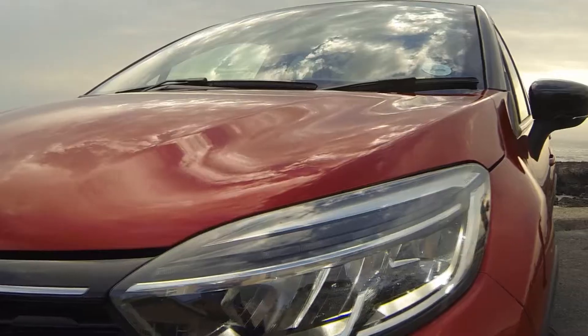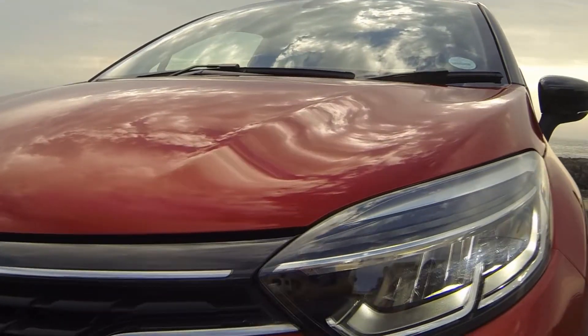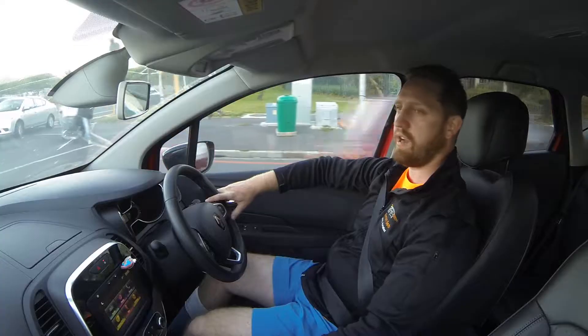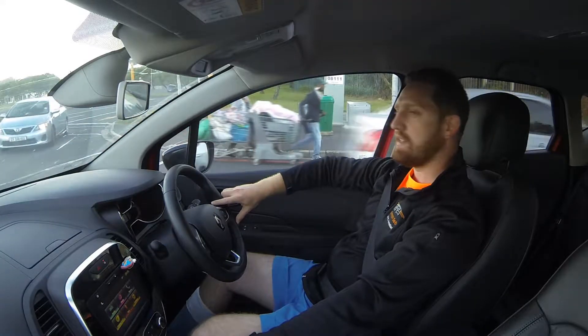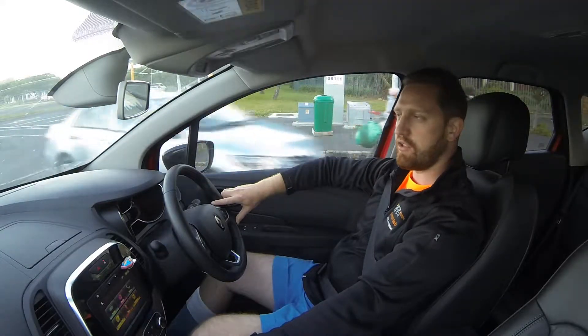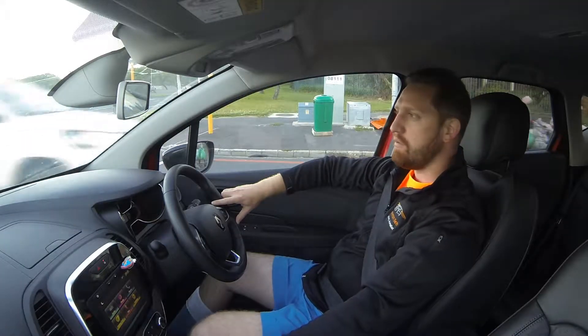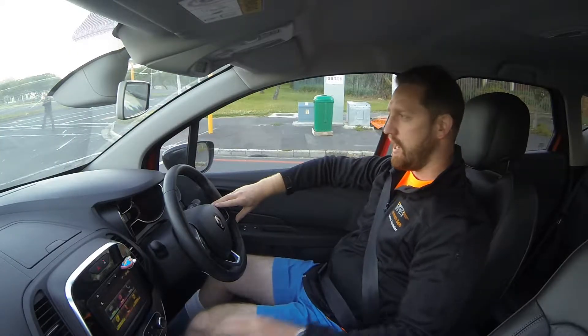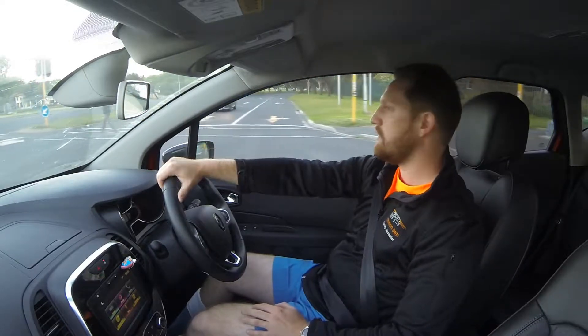The starting price of the three-cylinder entry-level model is R230,000, and the model we're driving today is R295,000 — the same price as the 1.5 diesel common rail injection DCI version. You also have the EDC option, which is the dual-clutch automatic gearbox. Today we've got the six-speed manual, the 1.2-litre turbo Dynamique model.